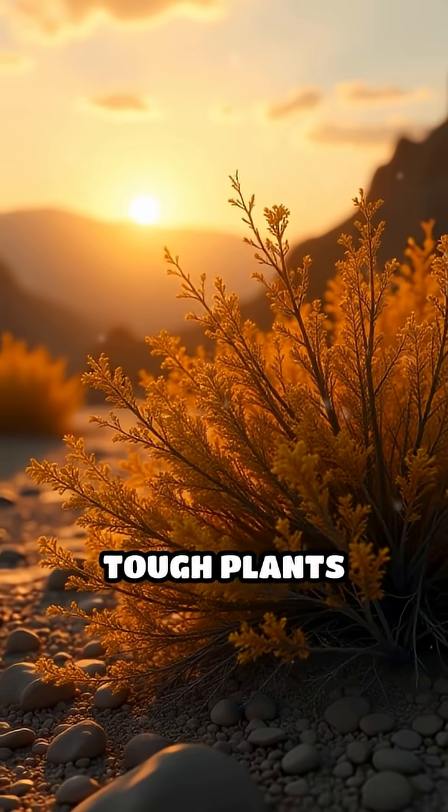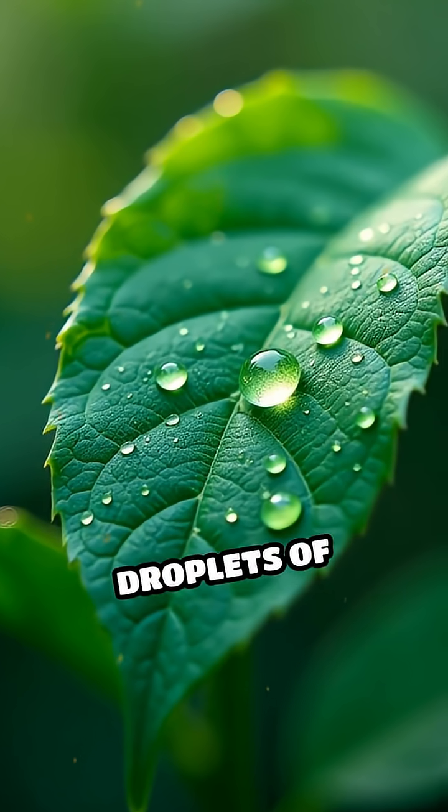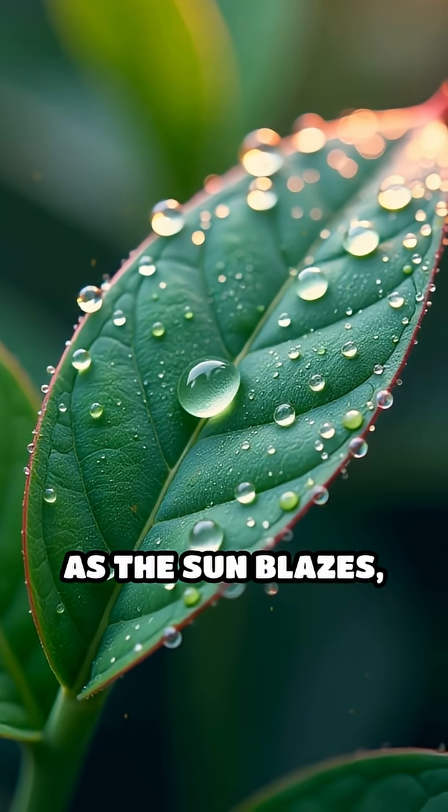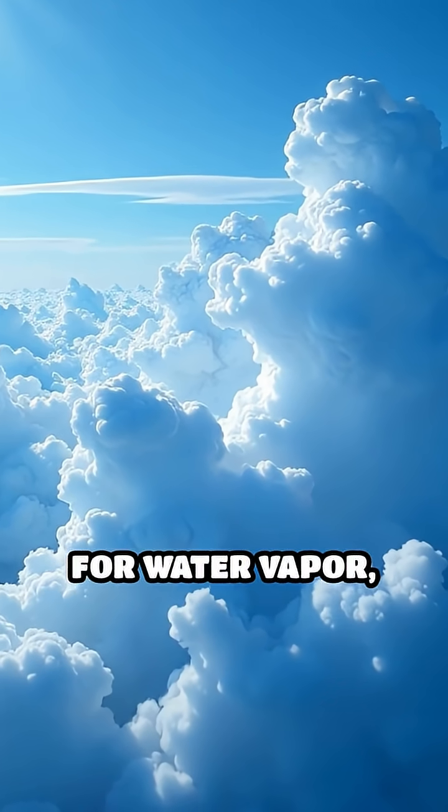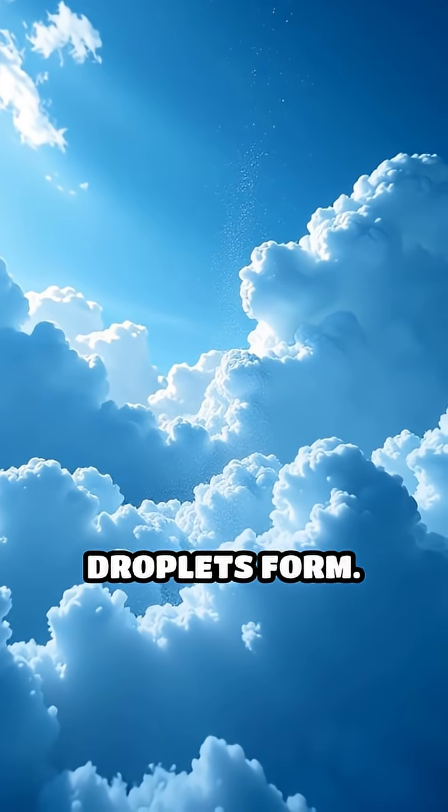In the scorching desert, these tough plants release microscopic droplets of organic compounds into the air. As the sun blazes, these droplets rise and act like invisible magnets for water vapour, helping tiny cloud droplets form.